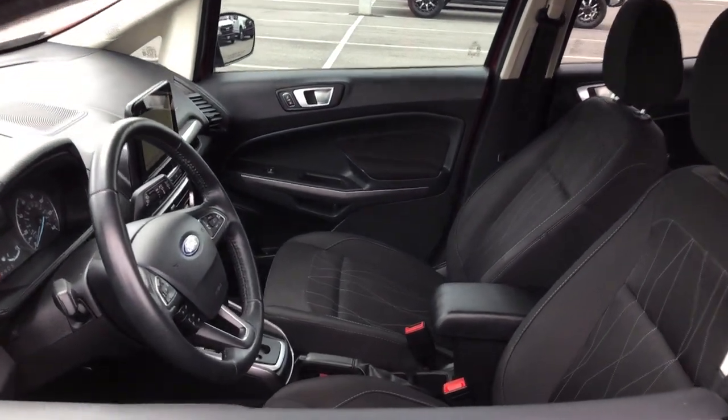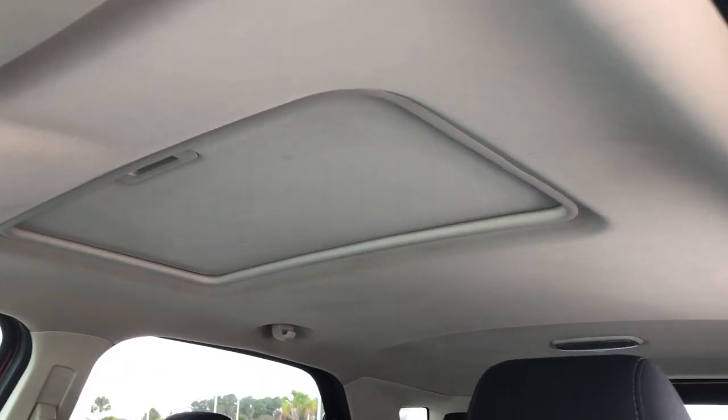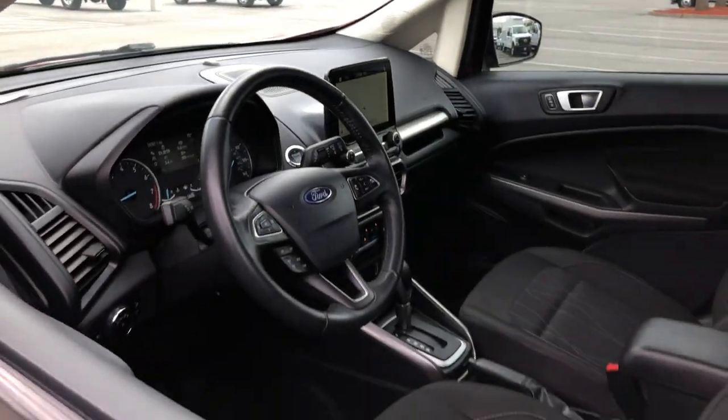The following are some of this vehicle's highlighted options: keyless entry, sun and moonroof, fog lamps, satellite radio, steering wheel audio controls, aluminum wheels, heated front seat, power driver seat, alarm, and electronic stability control.